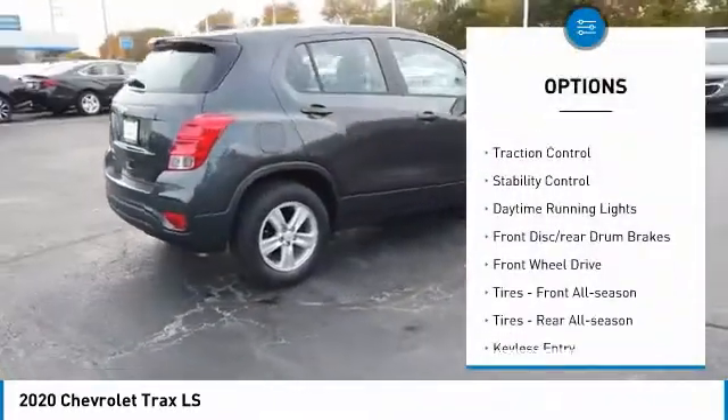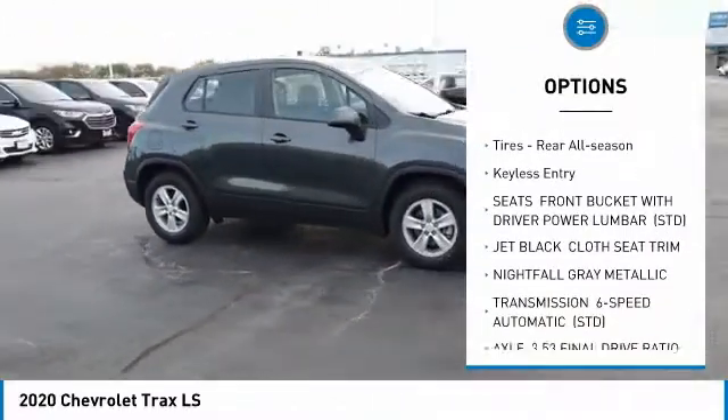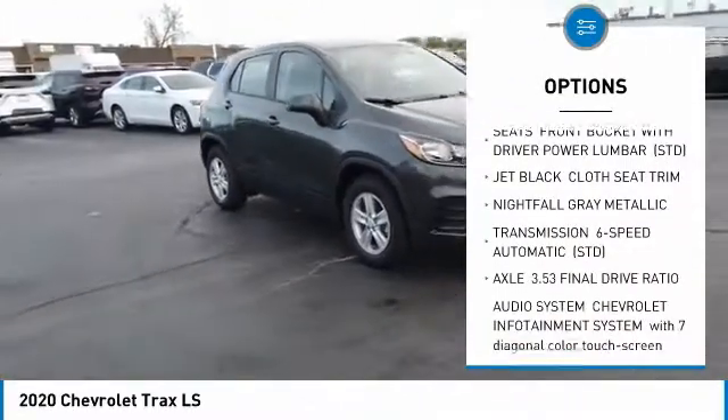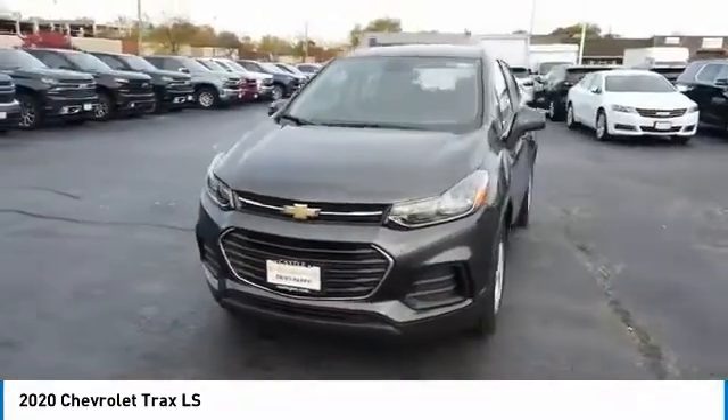Turbocharged, aluminum wheels, traction control, stability control, daytime running lights, front disc, rear drum brakes, FWD, front all-season tires, rear all-season tires.